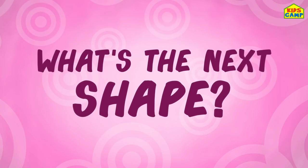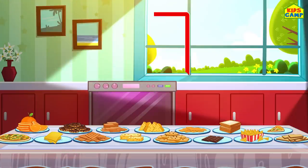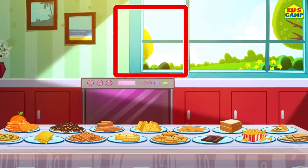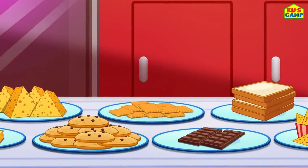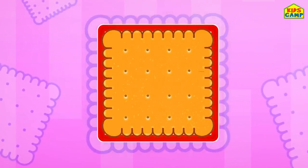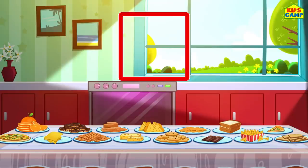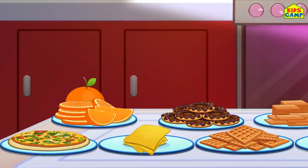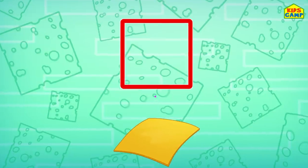What's the next shape? A square! Can you find a square, kids? What food is in the shape of a square? That's right - a cracker! Yummy! That's the shape of a square! What else can we find? That's a square! Aha - a slice of cheese! That's right! A slice of cheese is also a square!